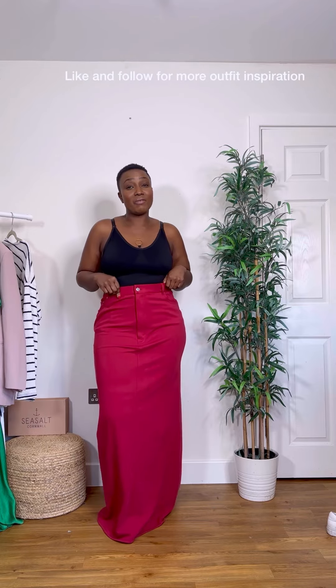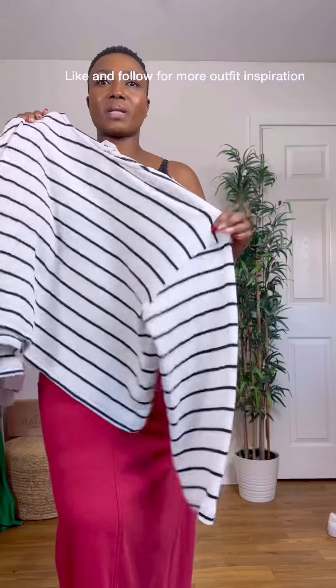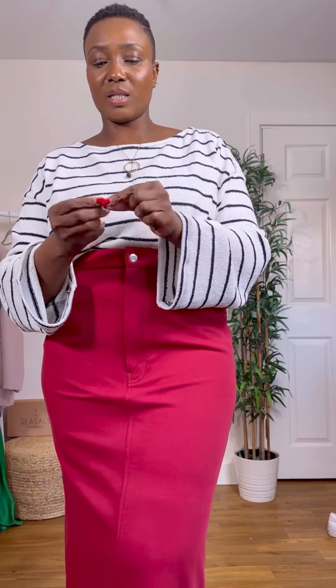For today's look I'm going to be going for this maxi red skirt which I picked up from H&M. I'm obsessed with maxi skirts — it's on the floor for reference, I'm five foot six. For the top I'm going to be wearing this H&M striped jumper with a little french tuck at the front.